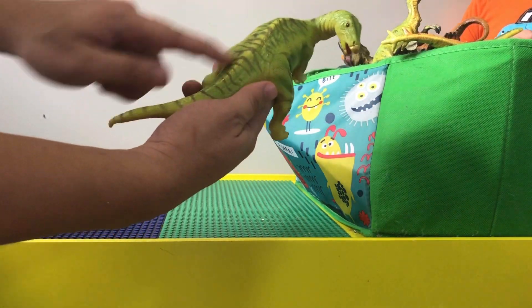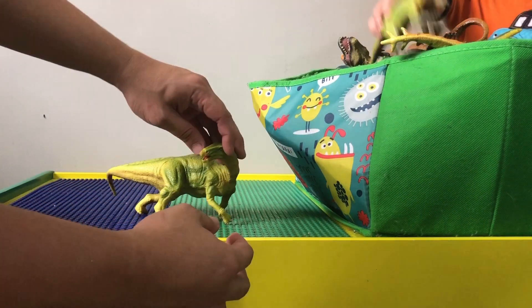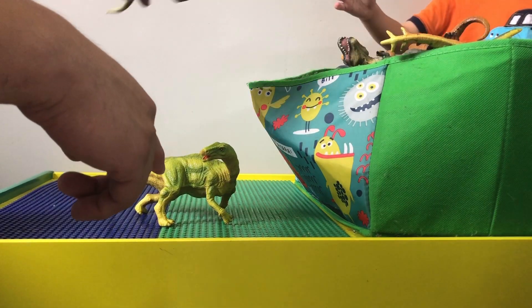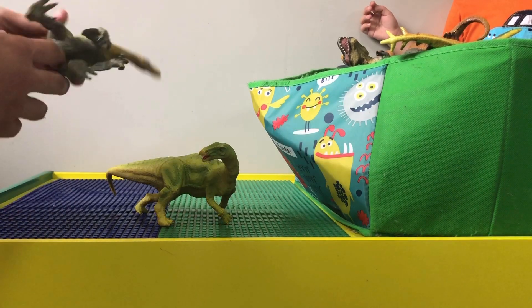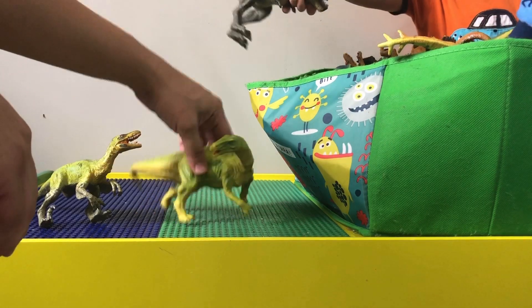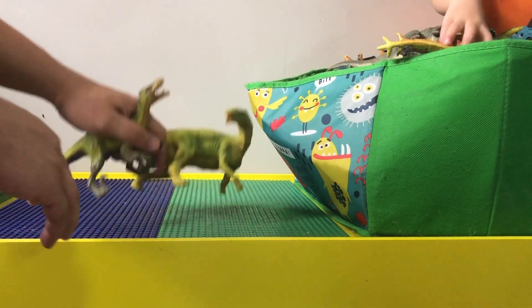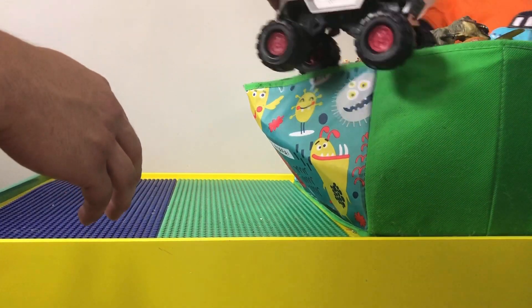This one is actually an iguanodon — you can see some little stripes on it. It stands up like it's running away from something, which could be running away from this dinosaur over here. This dinosaur is called a dinoticus. The iguanodon could be running away from this dinosaur.